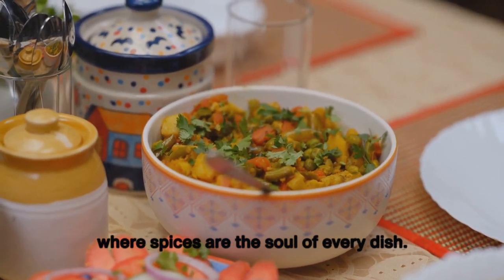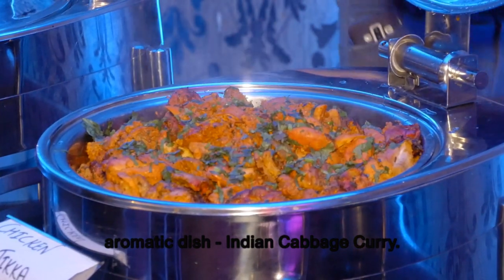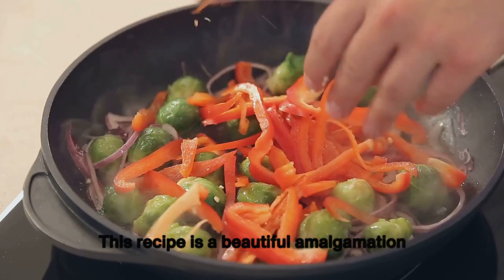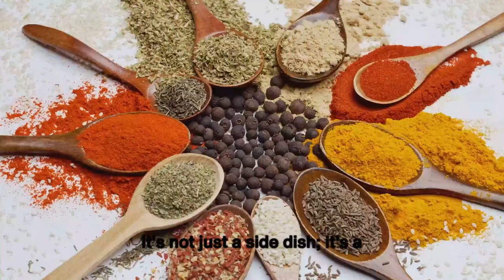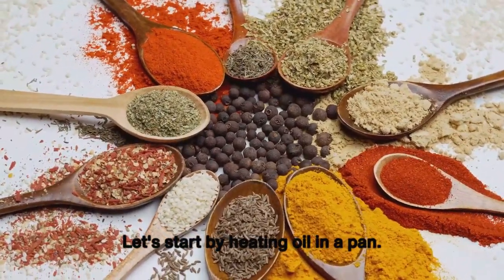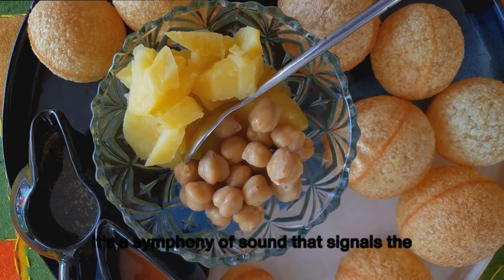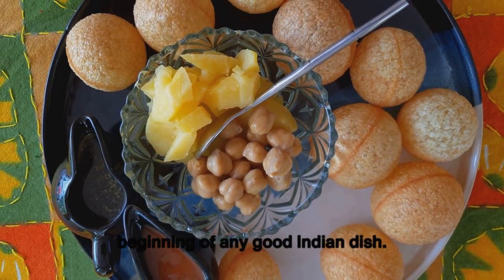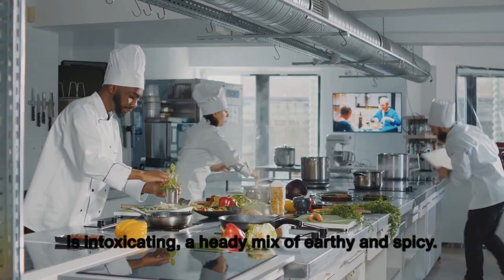Finally we land in India, a country where spices are the soul of every dish. Here we prepare Indian cabbage curry — a vibrant, aromatic amalgamation of finely chopped cabbage sautéed with an array of spices. We start by heating oil in a pan, adding mustard seeds and letting them crackle, then adding cumin seeds, asafoetida, and curry leaves. The aroma that wafts through the kitchen is a heady mix of earthy and spicy.